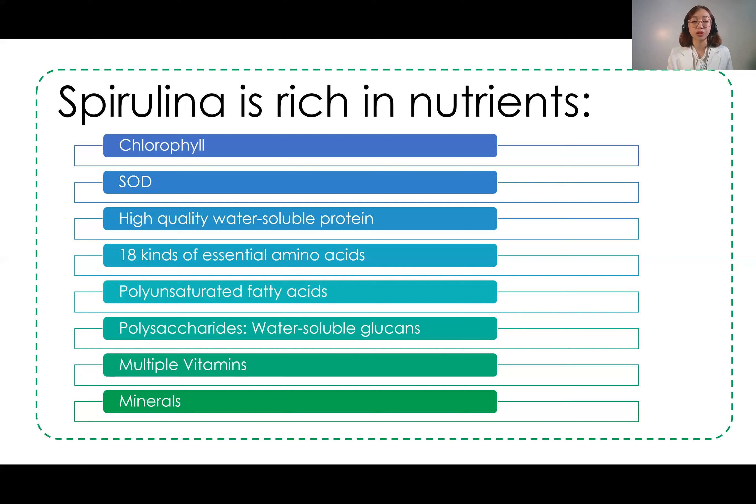The next nutrient is water-soluble glutens, which is a dietary fiber. Being a dietary fiber, it helps lower bad cholesterol levels in our body, and because of that, it increases good cardiovascular health as well as intestinal system health. The last two nutrients in spirulina are multiple vitamins and minerals, which our body needs to function properly.